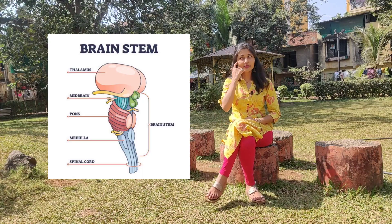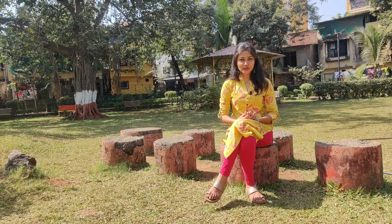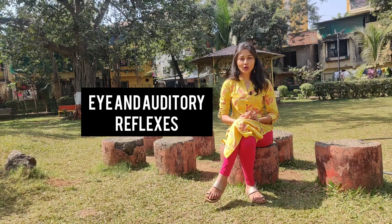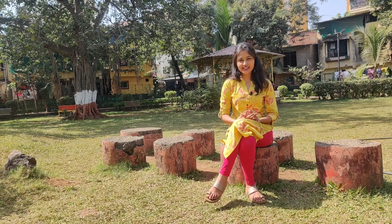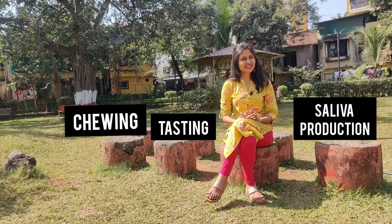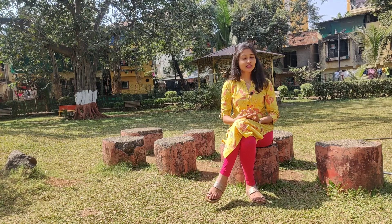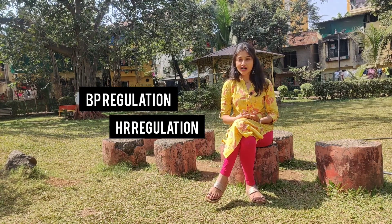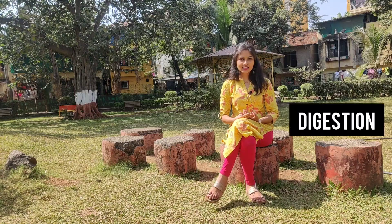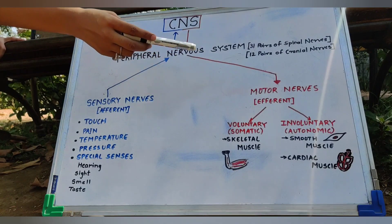Last is the brain stem, which consists of three parts: the midbrain, the pons, and the medulla. The midbrain is responsible for certain eye and auditory reflexes. The pons is responsible for certain reflexes such as chewing, tasting, and saliva production. The medulla, which is the upward elongation of the spinal cord, is responsible for functions such as blood pressure regulation, heart rate regulation, and digestion.